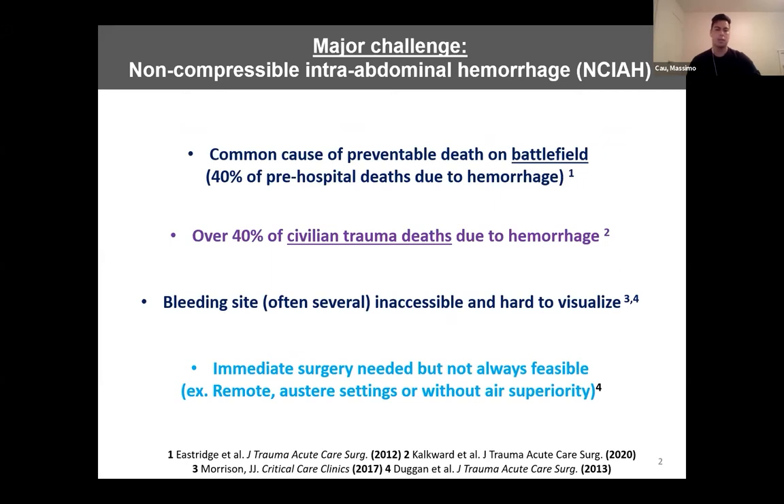Non-compressible interabdominal hemorrhage is a leading cause of death on the battlefield and in civilian trauma. It accounts for roughly 40% of all preventable pre-hospital deaths on the battlefield and over 40% of all deaths due to hemorrhage in civilian trauma. Controlling bleeding within the abdomen is extremely difficult. Direct compression to the injury site is not possible, and the site of injury is not easily accessible. There may also be multiple injuries, which increases blood loss further.